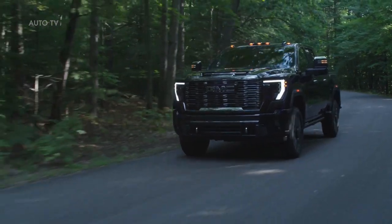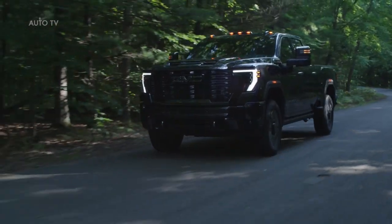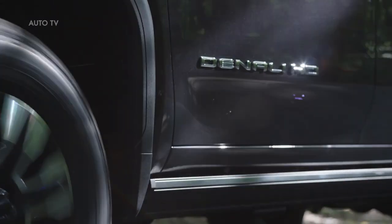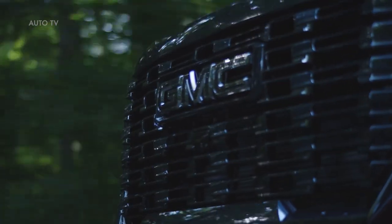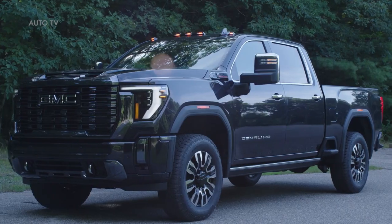The first-ever Sierra HD Denali Ultimate is the most premium, luxurious and technologically advanced Sierra HD yet, equipped with unique enhancements to the overall design and premium interior appointments, more standard technologies and standard turbocharged performance with the enhanced 6.6-liter Duramax turbo-diesel and Allison 10-speed transmission.